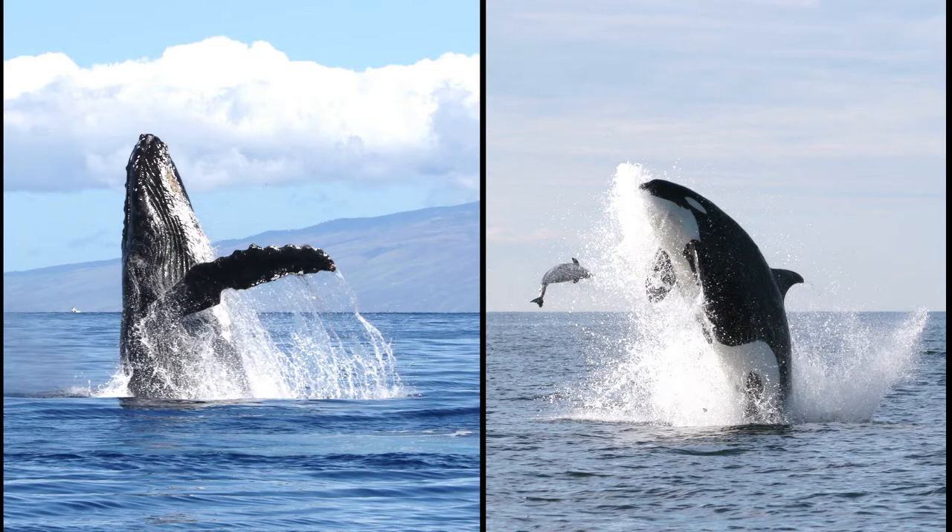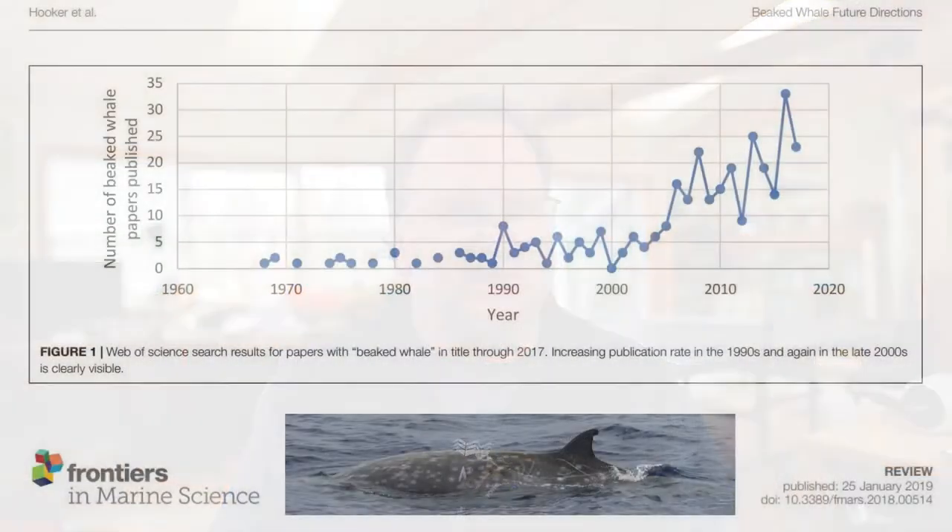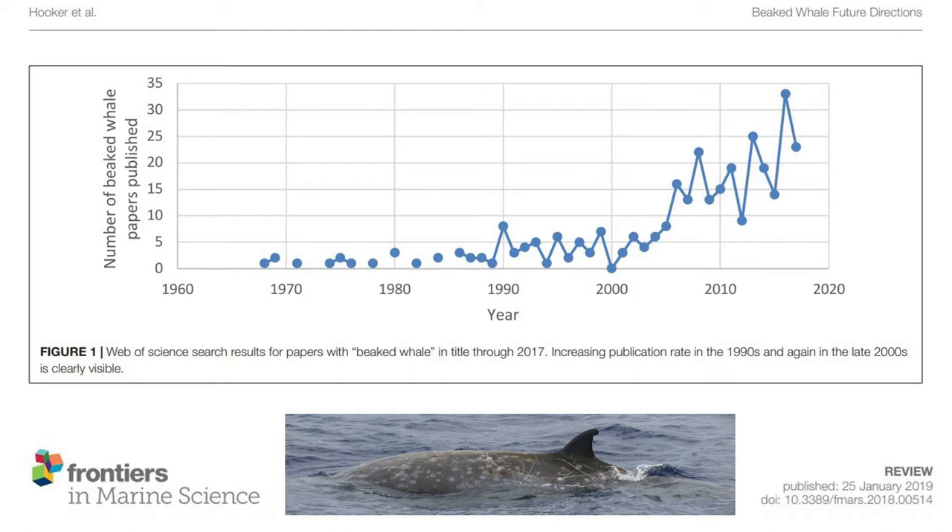Don't get me wrong — there have been tremendous advances in the last 20 years on some very poorly known species and groups. The best example is the beaked whales, the second most speciose family of odontocetes. Beaked whale research, spurred on by concerns over navy sonar, has increased dramatically, and now some of these species are among the most well-known odontocetes in the world rather than the least known.